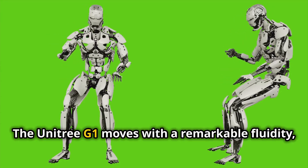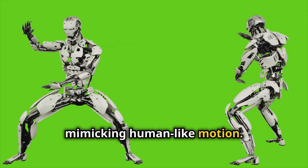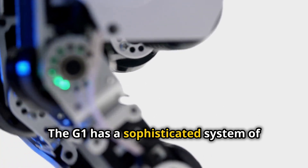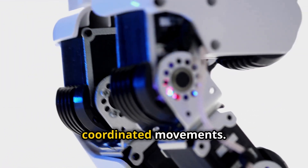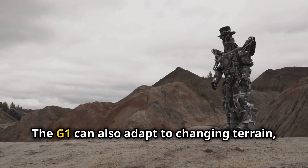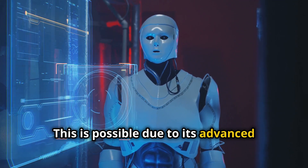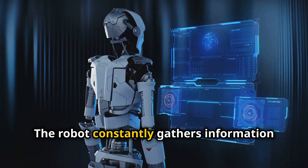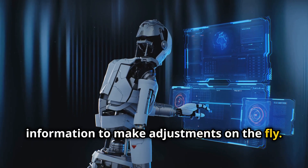The Unitree G1 moves with a remarkable fluidity, mimicking human-like motion. This is achieved through a combination of advanced engineering. The G1 has a sophisticated system of motors and actuators that work together to produce smooth, coordinated movements. The G1 can also adapt to changing terrain, adjusting its gait to maintain balance. This is possible due to its advanced sensors and real-time processing capabilities — the robot constantly gathers information about its surroundings and uses this information to make adjustments on the fly.